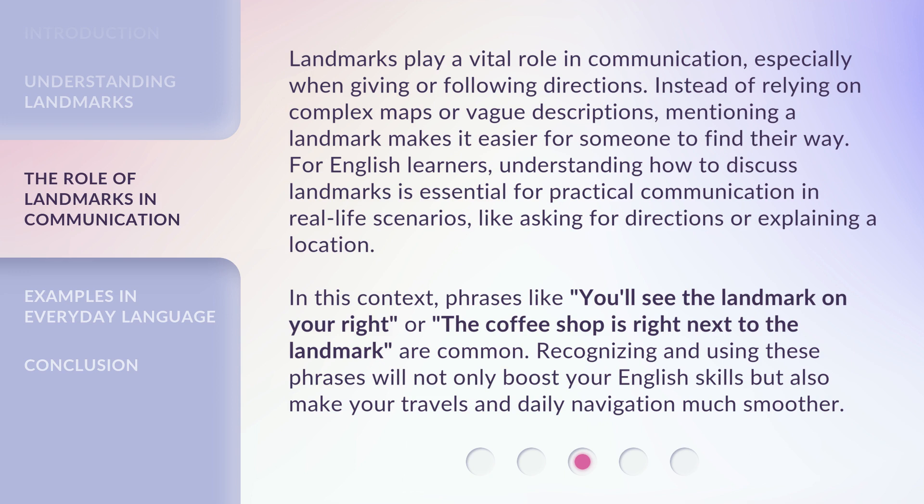For English learners, understanding how to discuss landmarks is essential for practical communication in real-life scenarios, like asking for directions or explaining a location.